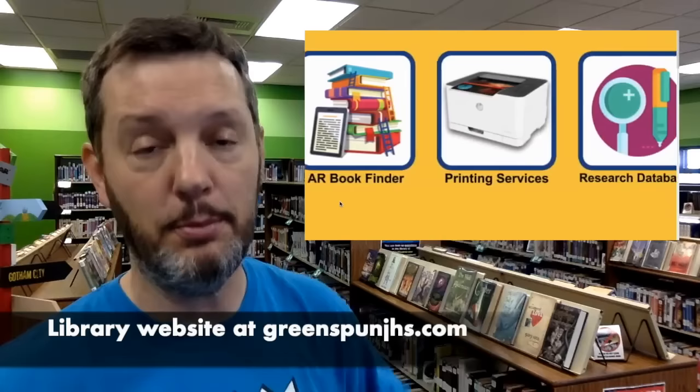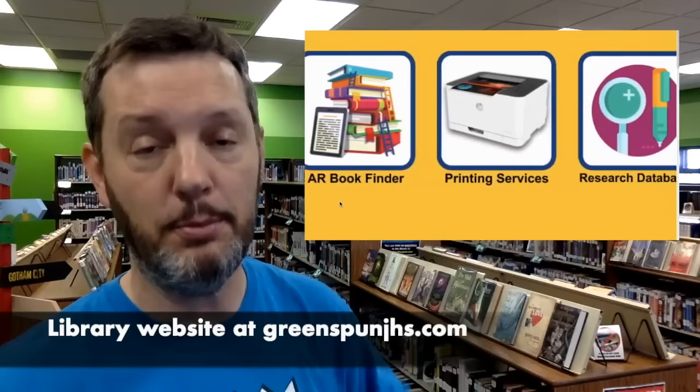The library website at GreenspunJHS.com features lots of resources and links you might need, including Destiny Discover, Myon, Accelerated Reader, AR Book Finder, and even our printing services. You can print anything you need for a class here at Greenspun for free by submitting it from our printing services icon, and then you can just come and pick up your printout here in the library.